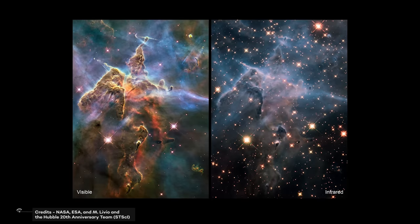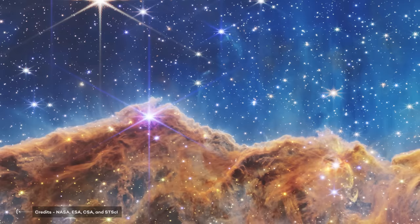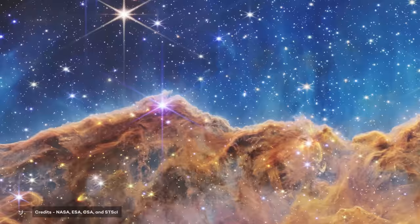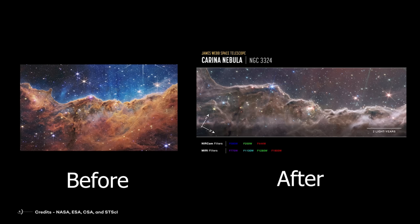Now, thanks to the James Webb Space Telescope, we have an even better view of this incredible region of our galaxy. The JWST is able to capture images in even higher levels of detail, allowing us to see even more fascinating details about the structure and composition of the Carina Nebula. The image shows a before-and-after comparison of the Carina Nebula as seen through the lens of the JWST — the difference is truly amazing.